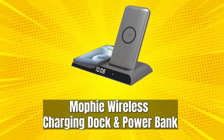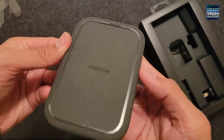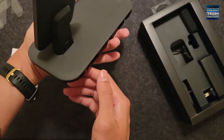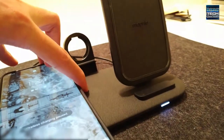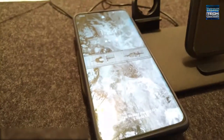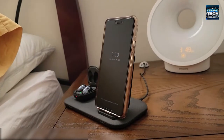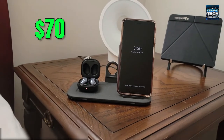Number 8: Mopi Wireless Charging Dock and Power Bank. A sleek and stylish gift that would be perfect for anyone's work desk or bedside, this wireless charging dock from Mopi has a base for wireless charging for your phone, while also having space for a second phone within a removable power bank that you can take wherever you need to go. It used to be priced at $130, but is now on holiday sale making it great for your budget at just $70.